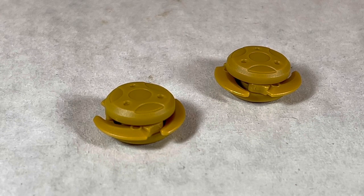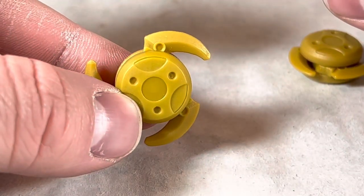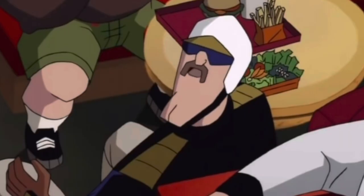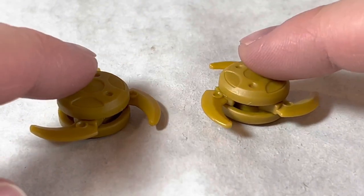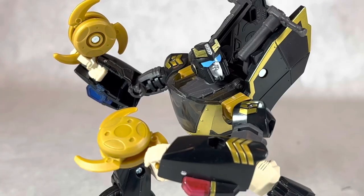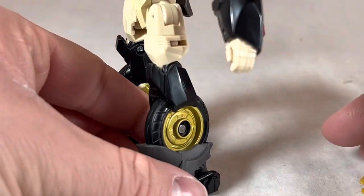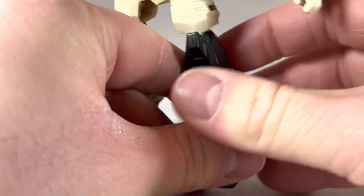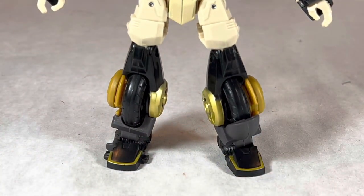Prowl comes with a pair of ninja stars, or shurikens. These things are kind of cool — they've got three blades, and you rotate the little thing and the blades all eject out. Just be aware that there are times where they do want to collapse in on themselves. His left hand is sculpted to specifically hold one of the blades, while his right hand has a 5mm port. And when you have the shurikens collapsed, you can stick them right into Prowl's tires on his legs as weapon storage — that has got to be some of the best weapon storage I've ever seen on a Transformer in a long time.